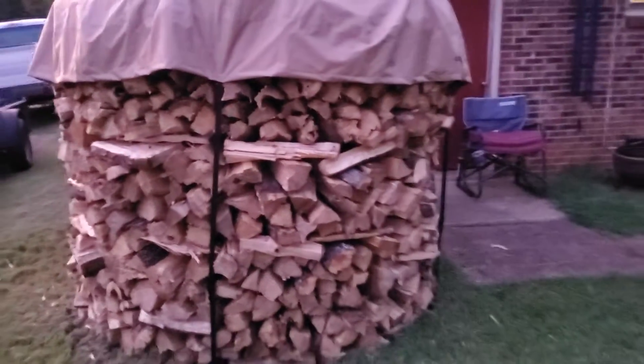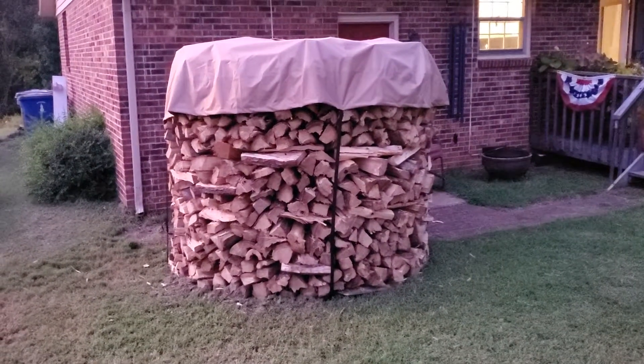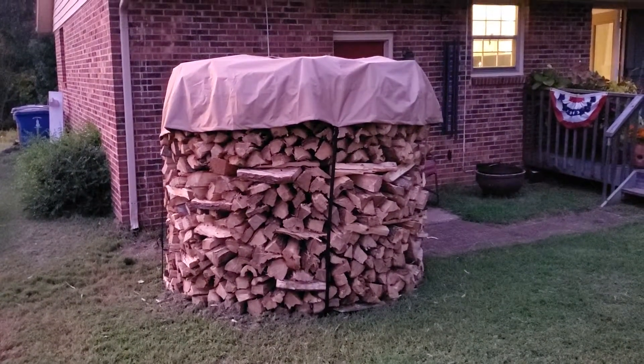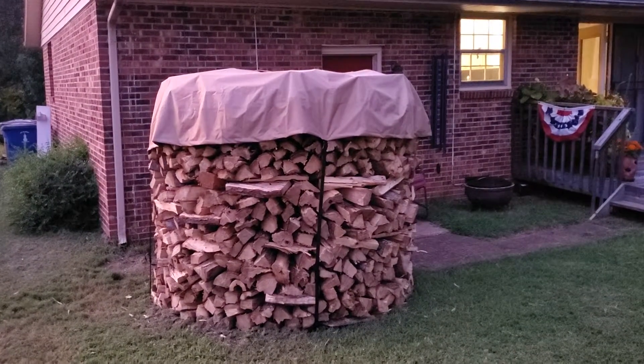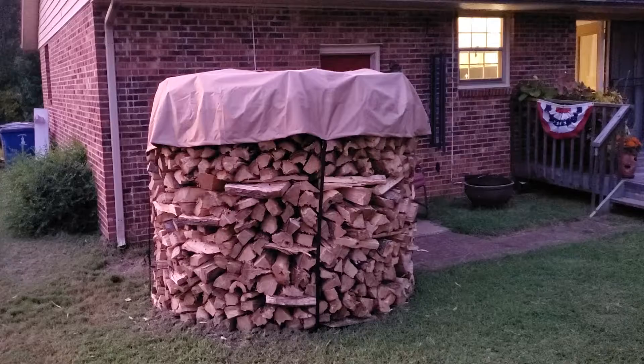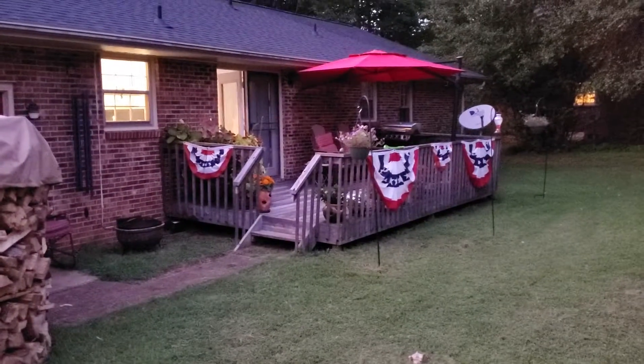And last but not least, my wood pile one more time. Remember, cord wood covers — you can get them on Amazon. I think it's pretty cool, and that'll be enough wood for me to last the winter time.